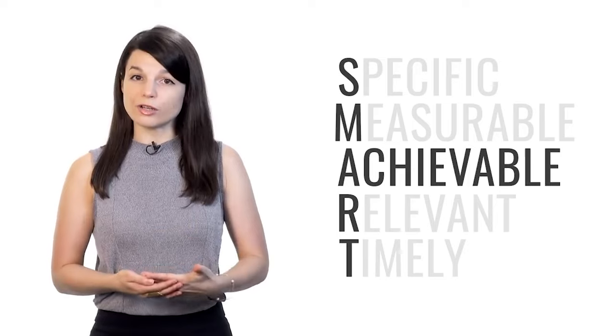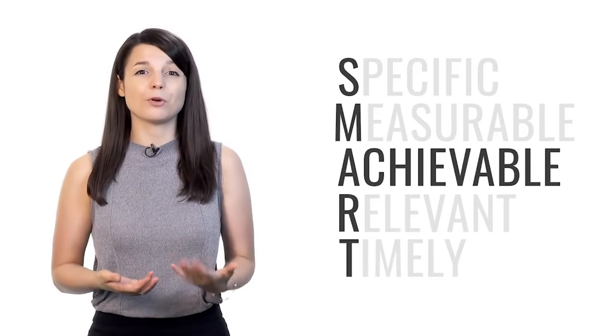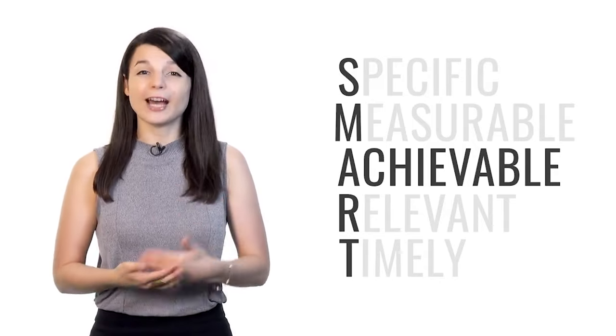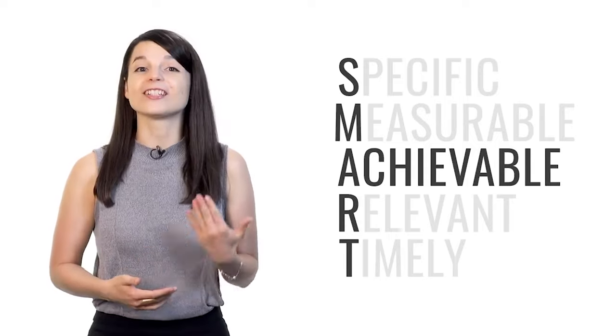A stands for achievable. Your goals have to be achievable. Many people want to become fluent in their target language immediately — however, this goal is unrealistic. If your goal is too challenging for your current level, it will only demotivate you. Instead, think about what results can realistically be achieved given your level, your resources, and any constraints such as time.